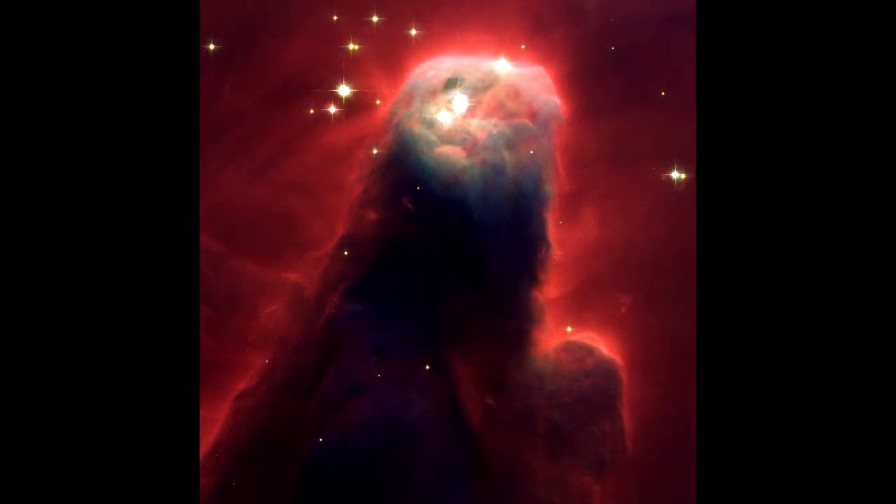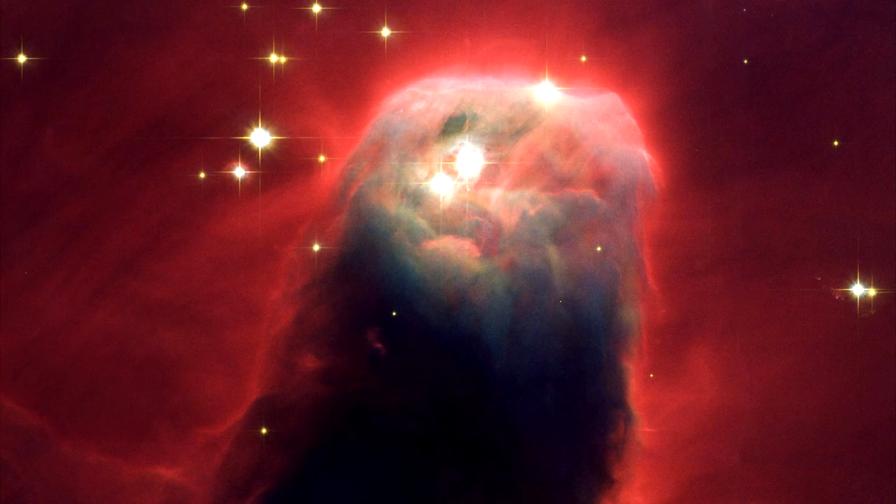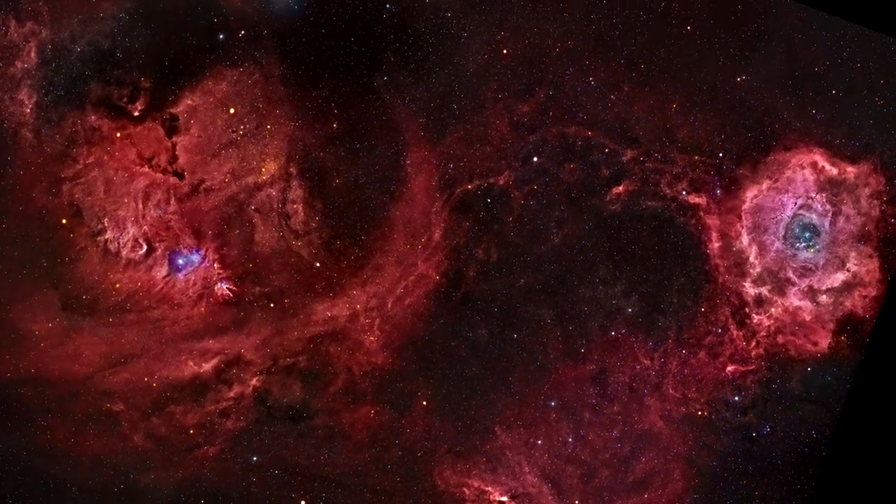Some of the plumes of molecules look like figures or gods. The Cone Nebula is located around 2700 light years from Earth. It's quite easy to see with a telescope due to its size and brightness.